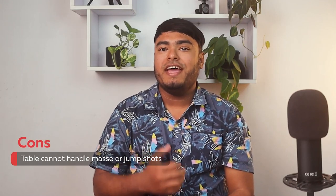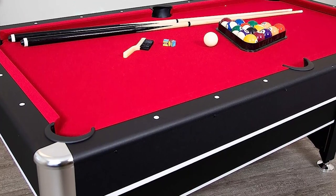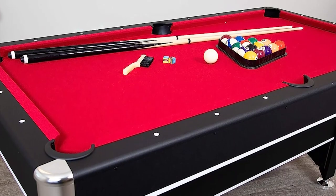The table cannot handle misses or jump shots. The G-Spartan 6ft pool table is a great combination table that offers double the fun, making it a space-saving addition to any home. With its lightweight table tennis top, it easily installs over the pool table frame, providing hours of fun for all ages.